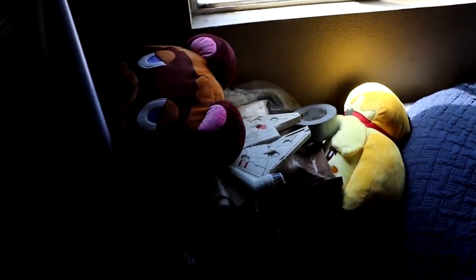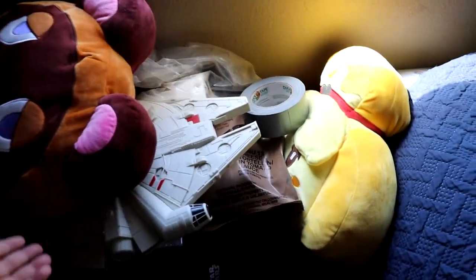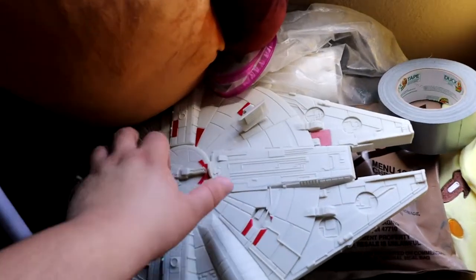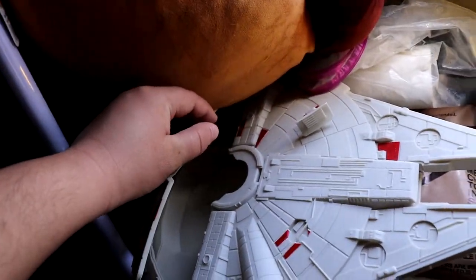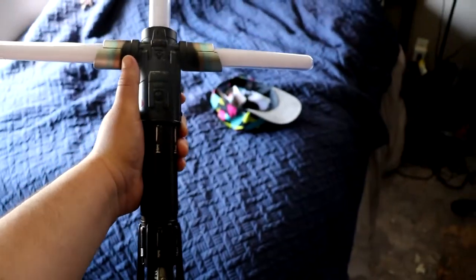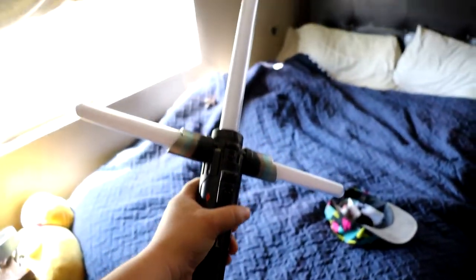Check this out — I got a little Millennium Falcon popcorn box. It opens up and holds popcorn from Disneyland back before it closed. That's crazy, huh? And here's a little sneak peek of what's coming — I know you guys want me to turn the lightsaber on, so let's check it out.